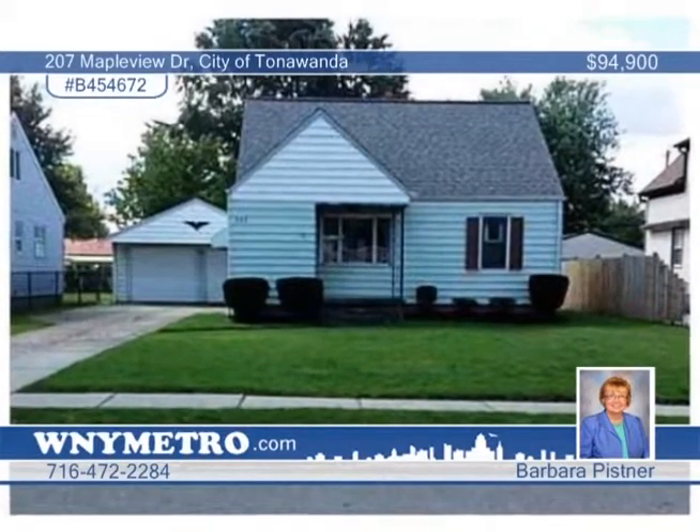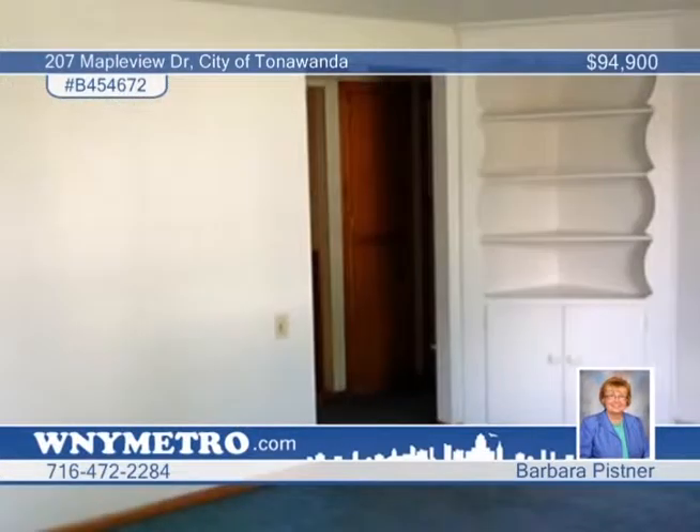Located in a great neighborhood, this three-bedroom, one-bath cape is a great find. It features fresh neutral paint and carpeting in the living room, family room, hall and first two bedrooms.